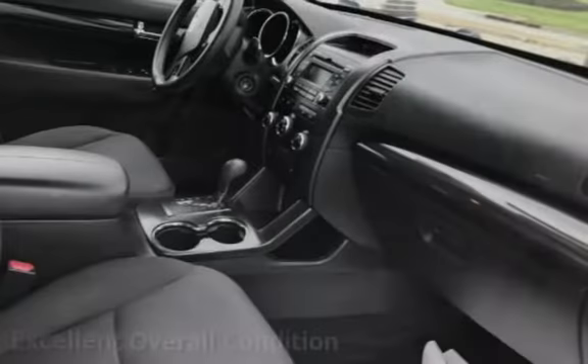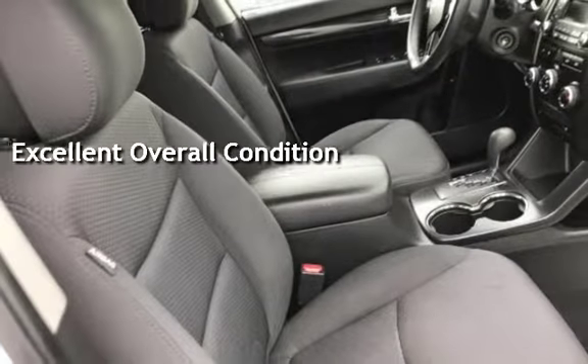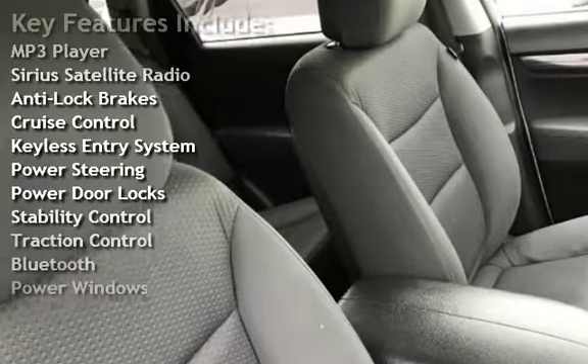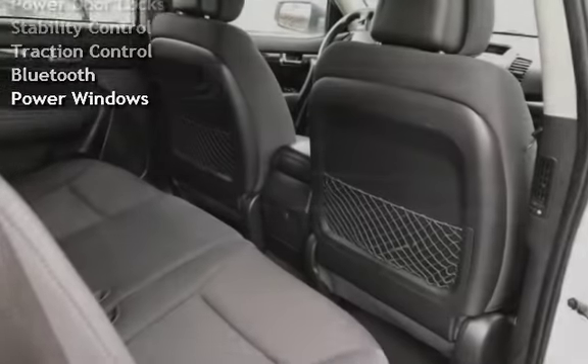This vehicle is in excellent overall condition. Key features include: MP3 player, Sirius satellite radio, anti-lock brakes, cruise control, keyless entry, power steering, power door locks, stability control, traction control, Bluetooth, and power windows.